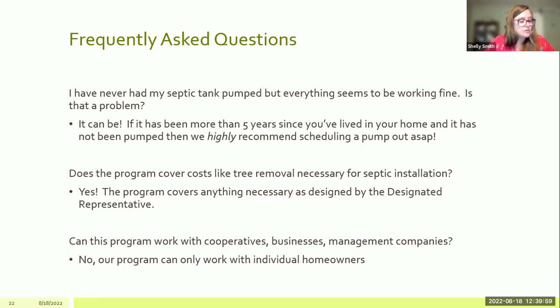Sometimes in order to put a septic in on an existing property, trees may have to come down or land may need to be prepared. Our program will cover anything the septic designer includes as necessary in their design — that's between the septic designer and the health department to decide, but our program will cover whatever is required to get the new septic in and operational. Also, our program can only work with homeowners and individual septic systems. We cannot work with businesses, management companies, cooperatives, or community systems — only directly with homeowners.